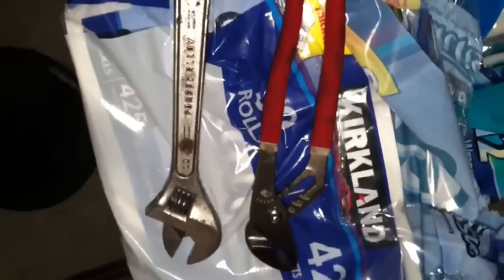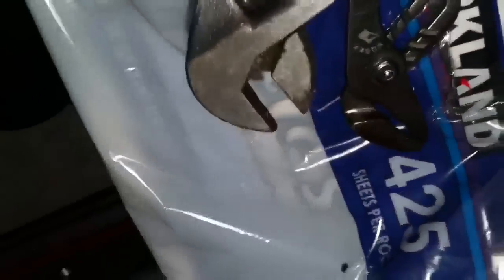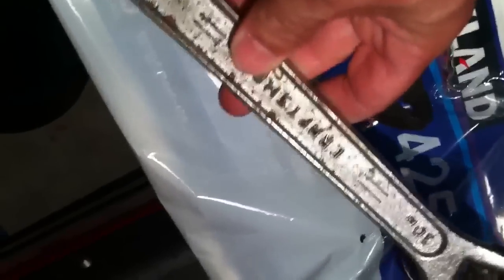I got these two tools at a garage sale for a buck each. These are just like Husky pliers but they're still good. And this is a Craftsman monkey wrench — nice size, 10 inches. Always good to add to my toolbox.